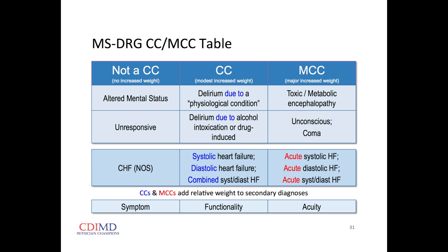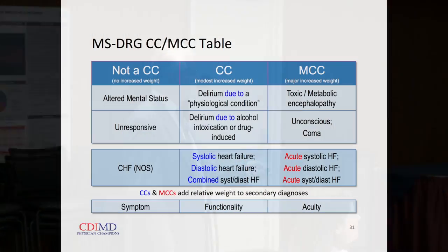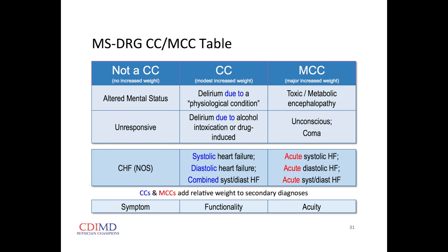In the MS-DRG system there's no increased rate for the terms 'altered mental status' and 'unresponsive' — these are symptoms. But if we can name the altered mental status as a delirium or psychosis, or if their mental status is altered because their sodium is 110, that's a metabolic encephalopathy of hyponatremia — and we get huge increased relative weight for that. Same patient, same doctor, same nurses, same therapy — but dramatically different relative weight.